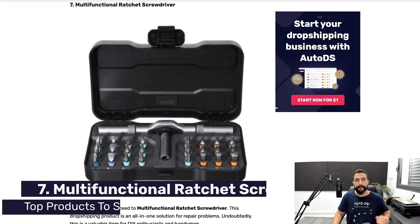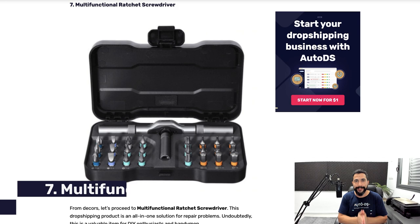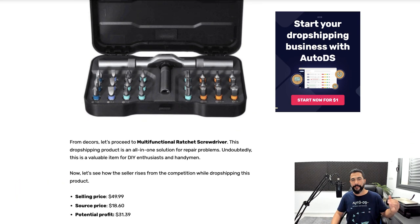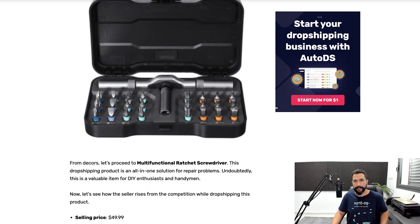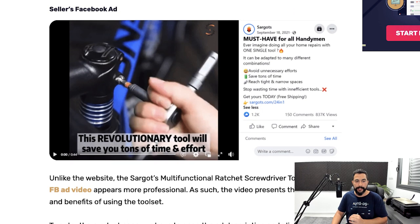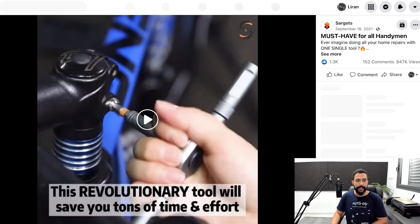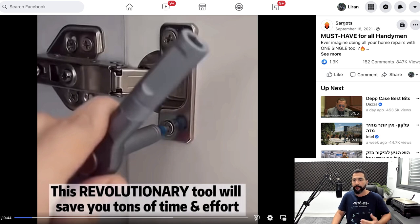Let's move on to product number seven: multifunctional ratchet screwdrivers. This one can seem like a very general niche, but this product is selling all year long — it's an evergreen niche, not a seasonal product. Once you find the right ones that will sell for you, you can always add more similar products and multiply yourselves. This specific multifunctional ratchet screwdriver set is being sold for $49.99, with a source price of $18.60, leaving you with a potential profit of over $30 per transaction.